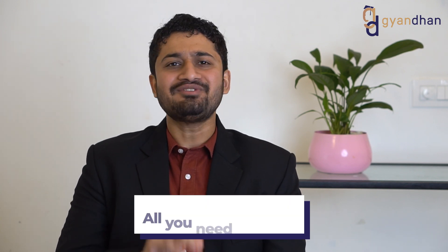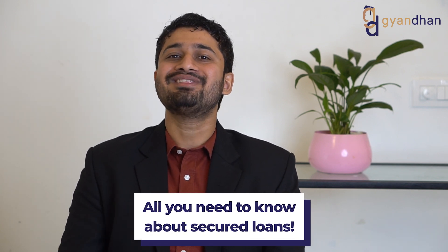In one of our earlier videos, we talked about how secured loans are better than unsecured loans. In today's video, we are going to talk about secured loans in more detail.